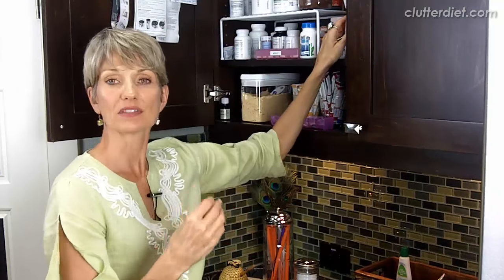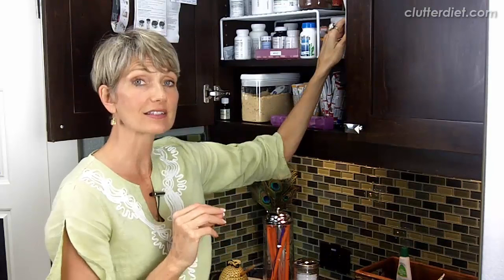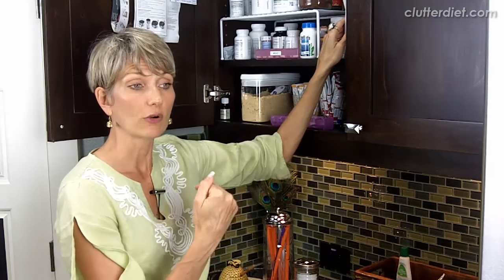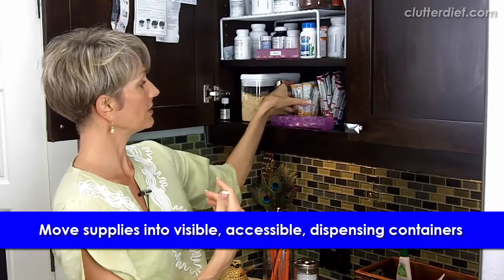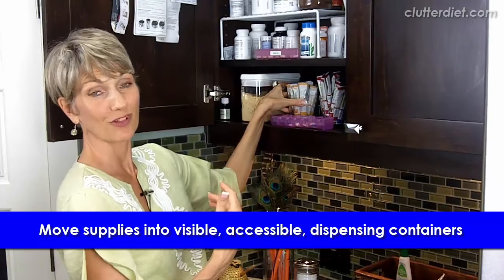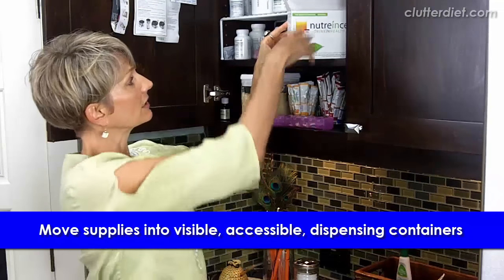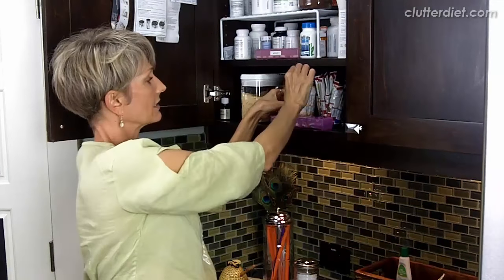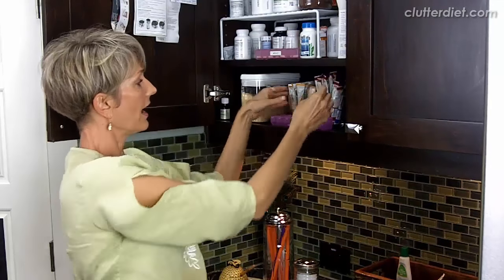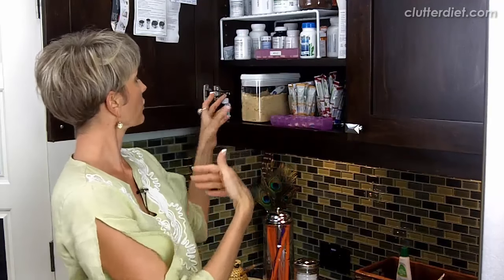Also, if you have items that have come in the original sales container that are not necessarily very visible or easy to dispense out of, you might want to remove them from the original box and put them into a container that is visible and accessible. So these vitamin powders from my friends the Caltons — they are in this box and I'd rather just put them in these glasses so that I can easily select the flavor that I want and see them more easily. It just feels better and makes things go a little more quickly.